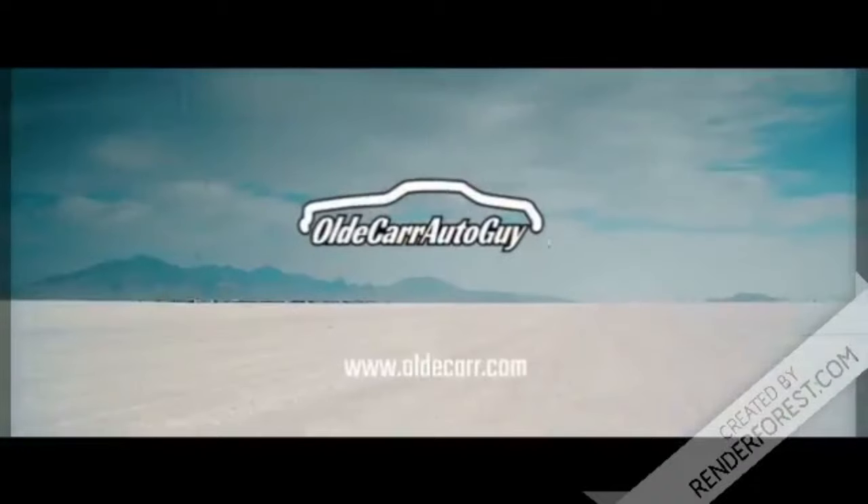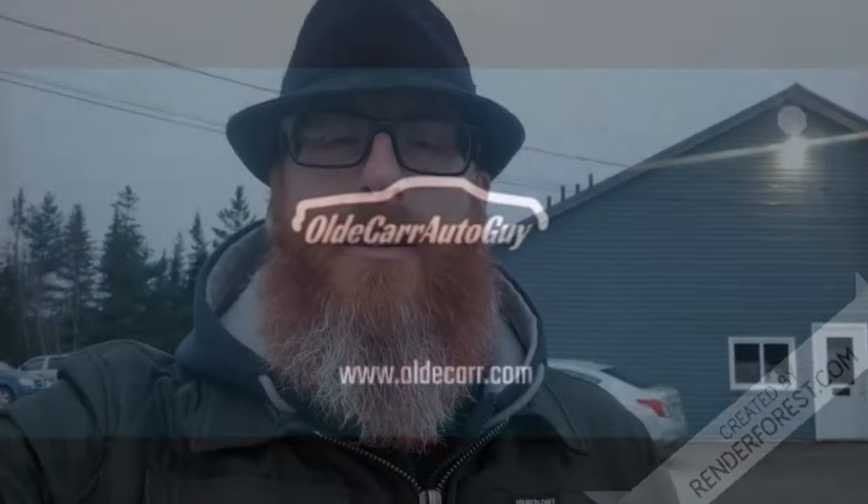Good morning guys and welcome back to the channel — it is a chilly one today. For those of you reading temperatures in Fahrenheit, it is 12 degrees, with a little breeze bringing it down to 3. I am using my phone right now because it's still a bit dark out and my Samsung Galaxy S8 is excellent in low-light conditions, unlike the GoPro which has a hard time focusing in these conditions.